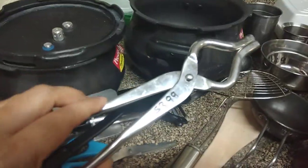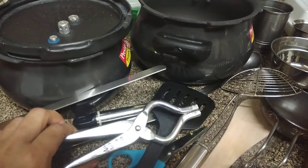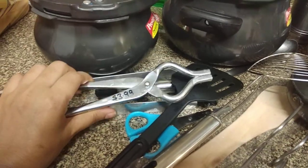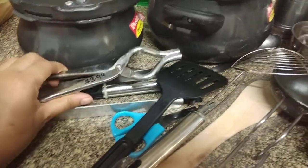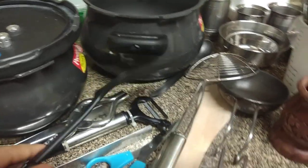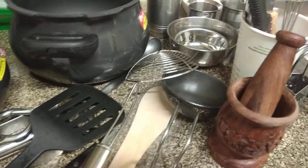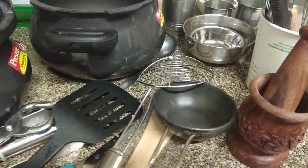Please bring tongs — I forgot mine in India and unfortunately had to pay $4 for tongs here. This is a turner for dosa. You can also bring scissors and knives in your check-in baggage. This is a small tawa for tadka.